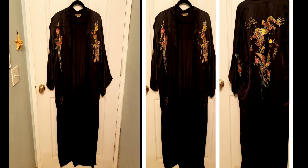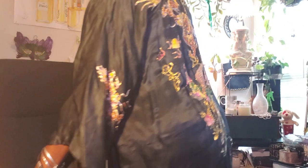Let me try it on for you guys. Model it a little bit. There you go. Look at it. You get the gist of it. Here's the back. Absolutely gorgeous.